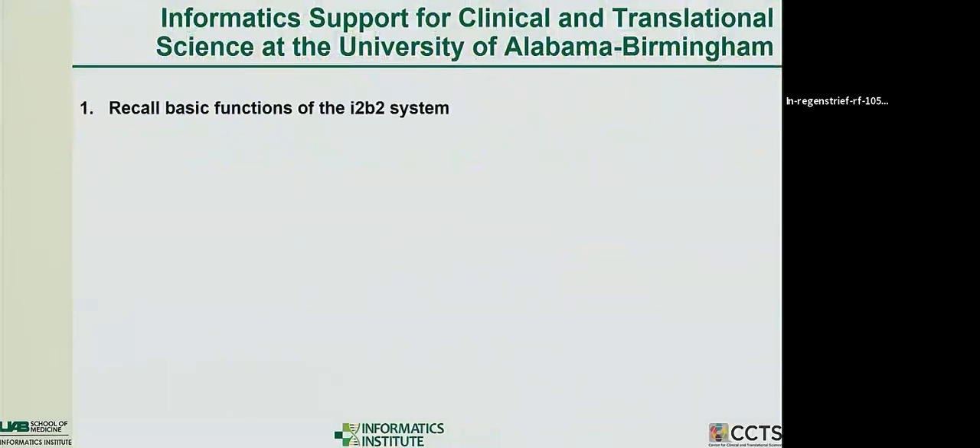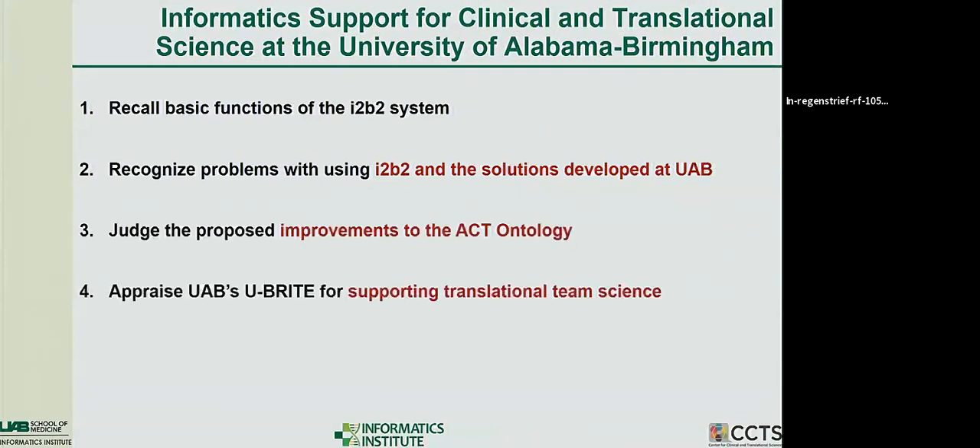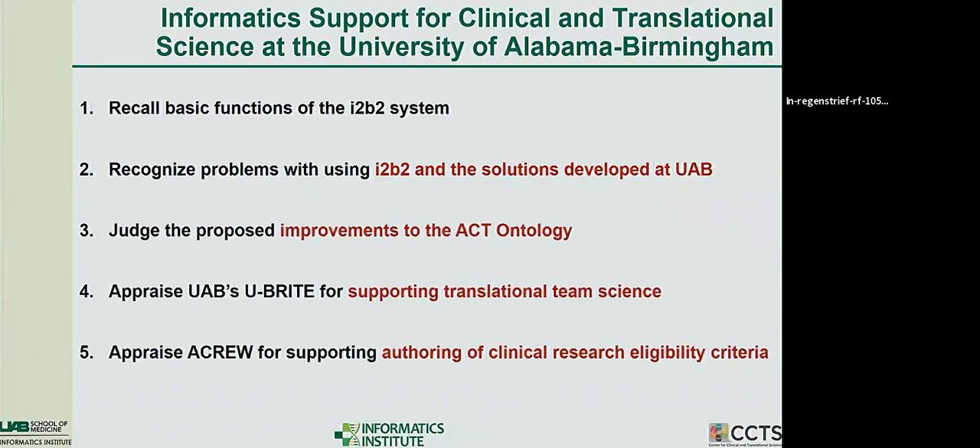I had to present some objectives early on using verbs like recall, recognize, judge, and appraise — the stuff in red is the important stuff. I'm going to talk a lot about i2b2, and I want to talk about the accrual to clinical trials ontology, some work we're doing to support translational team science, and then a grant proposal called GetCATS that we're doing with Humberto and Anative, being reviewed this week or next.